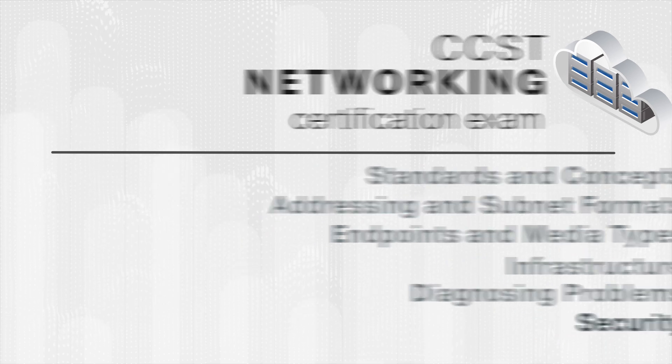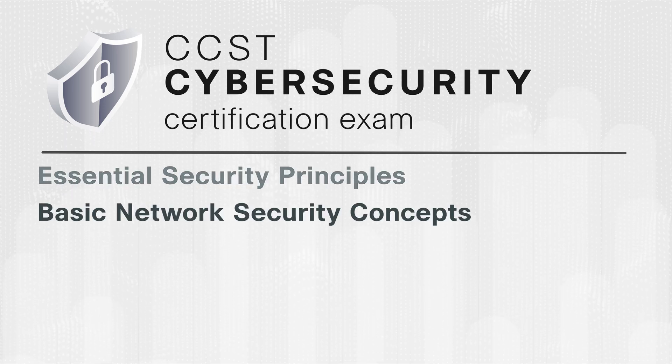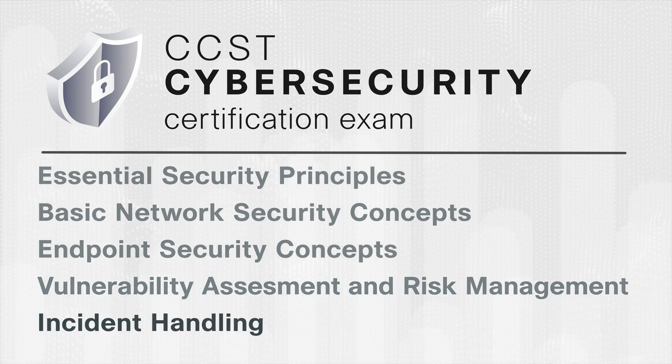And CCST Cybersecurity consists of essential security principles, basic network security concepts, endpoint security concepts, vulnerability assessment and risk management, and incident handling.